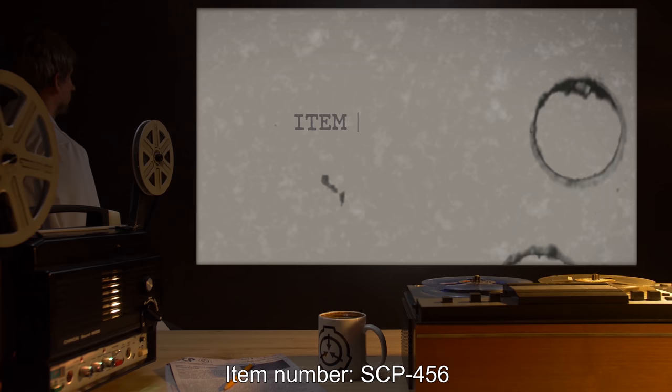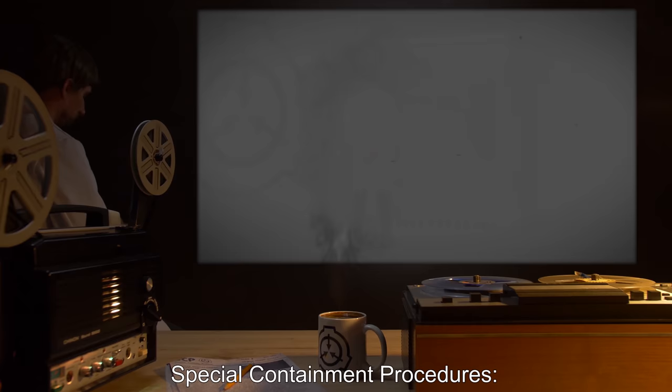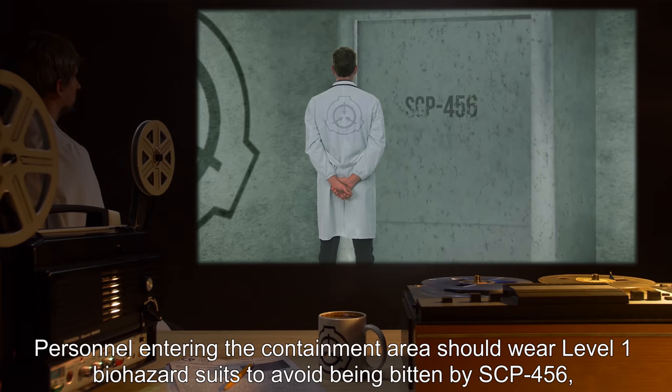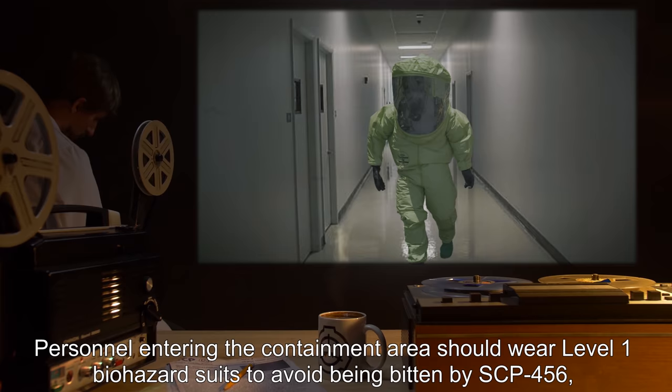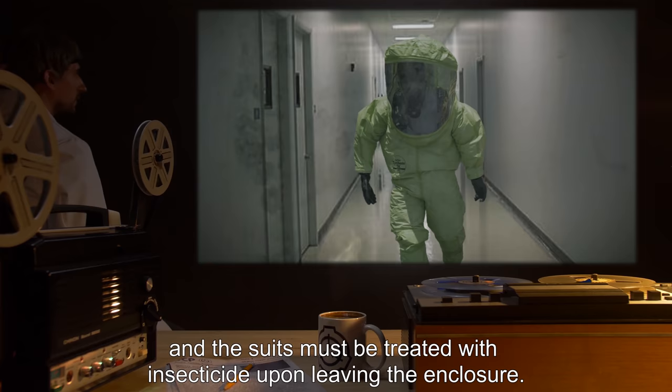Item Number SCP-456. Object Class: Safe. Special Containment Procedures: The SCP-456 colony is to be kept in a sealed containment room. Personnel entering the containment area should wear Level 1 Biohazard suits to avoid being bitten by SCP-456, and the suits must be treated with insecticide upon leaving the enclosure.